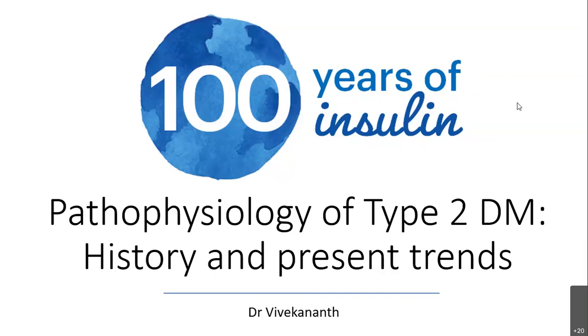I'll be doing an entire review of the past 100 years of what has been going on with type 2 diabetes. My title is: the history and present pathophysiology of type 2 diabetes mellitus.